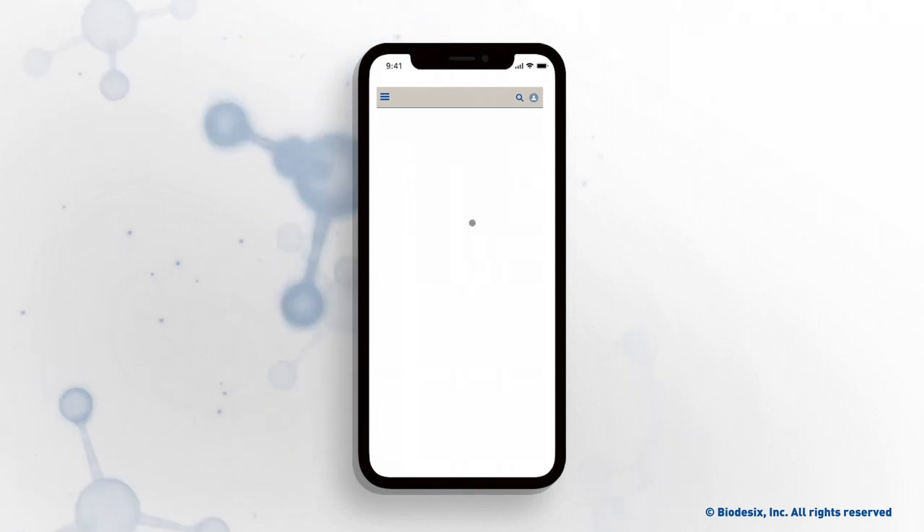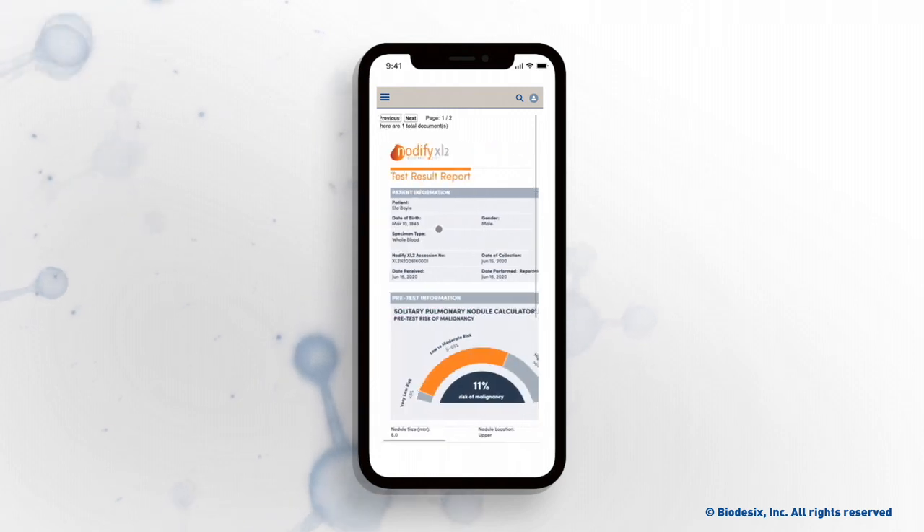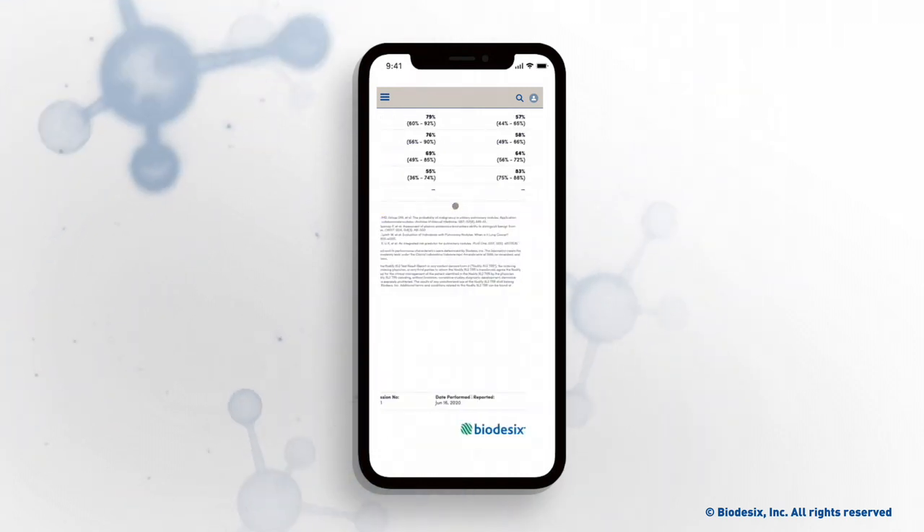Test results are available in as little as one day from receipt of the sample and are populated in the portal. Results can also be delivered by fax, secure email, or hardcopy.